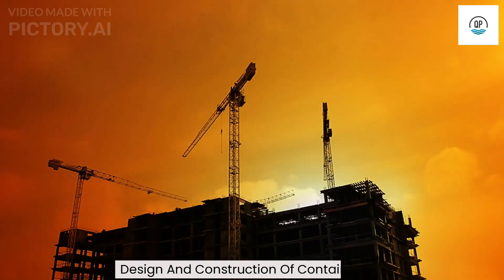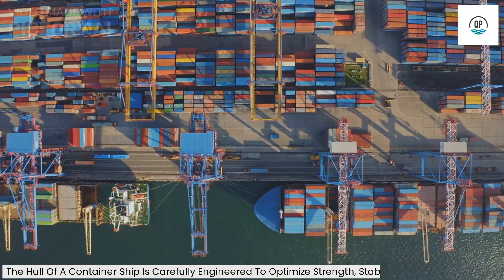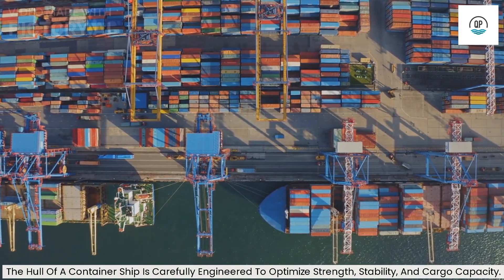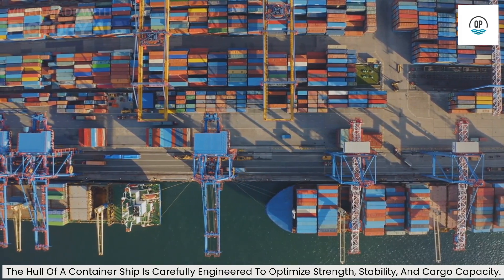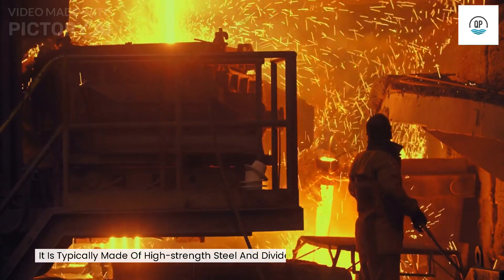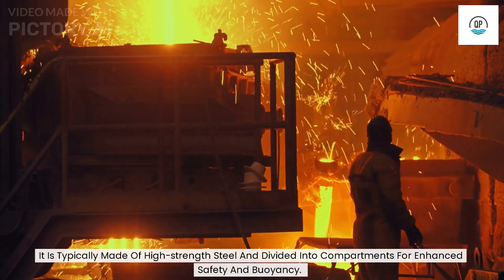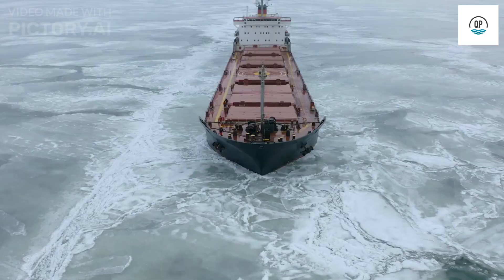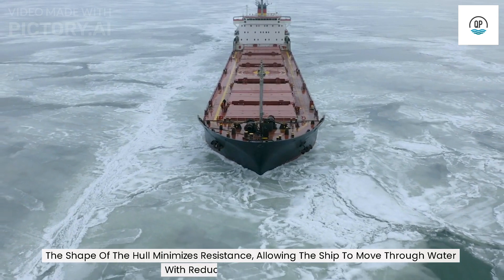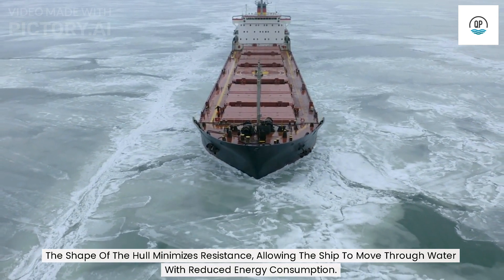Design and construction of container ships: The hull of a container ship is carefully engineered to optimize strength, stability, and cargo capacity. It is typically made of high-strength steel and divided into compartments for enhanced safety and buoyancy. The shape of the hull minimizes resistance, allowing the ship to move through water with reduced energy consumption.